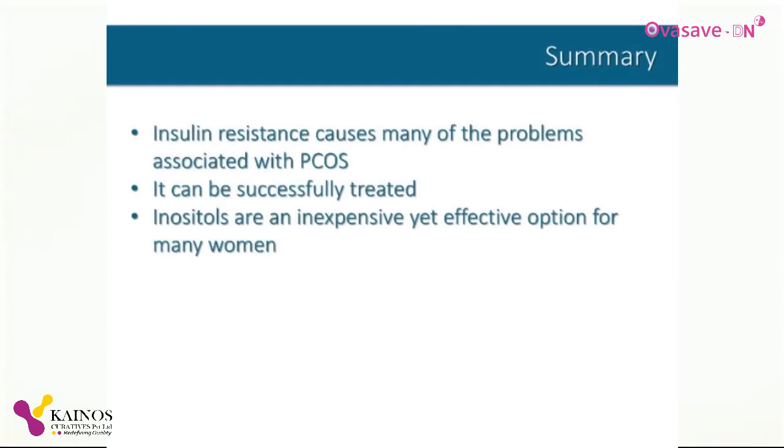To summarize, insulin resistance is an underlying cause of many of the problems associated with PCOS, but it can be successfully treated. Inositol supplementation is safe, simple, and affordable, and although it may take several months to produce results, it is an effective option for most women.